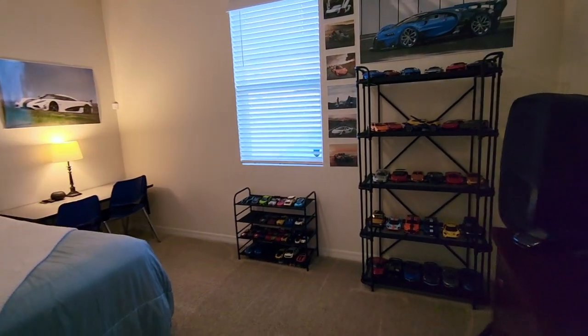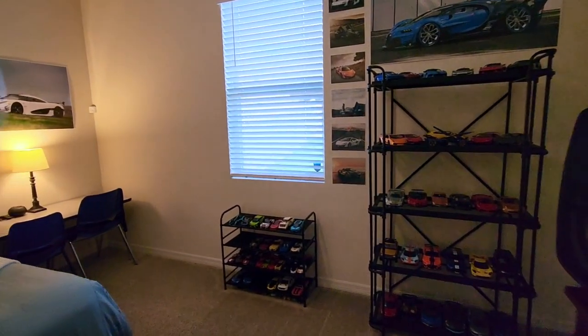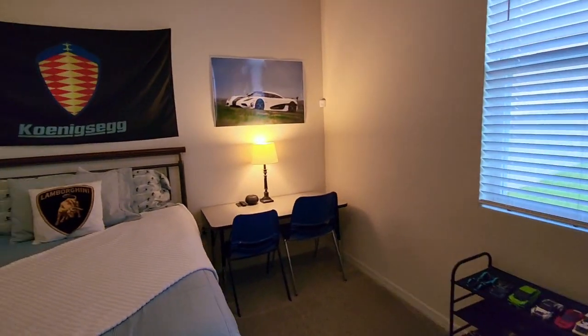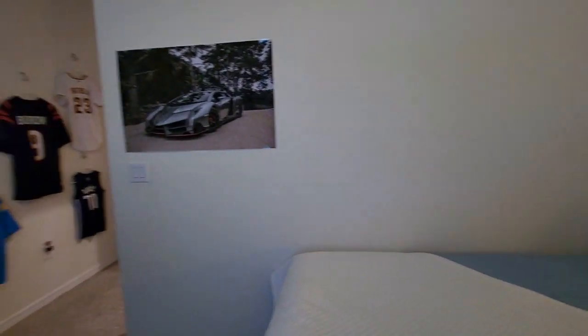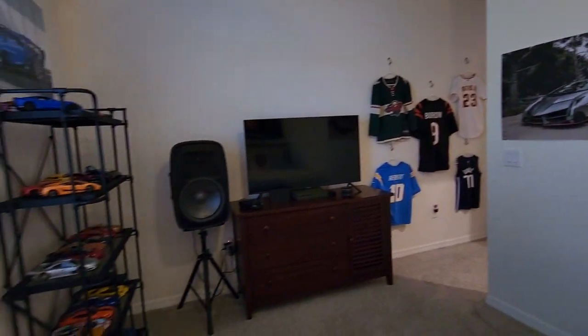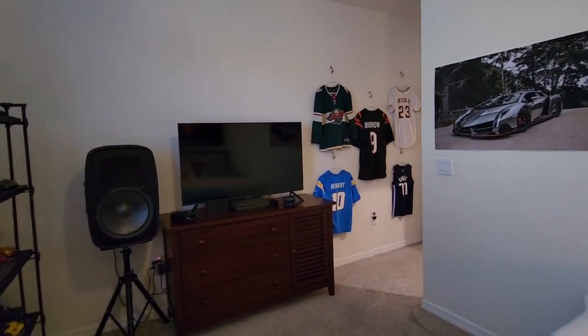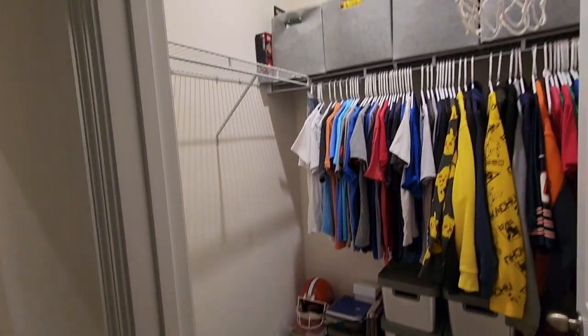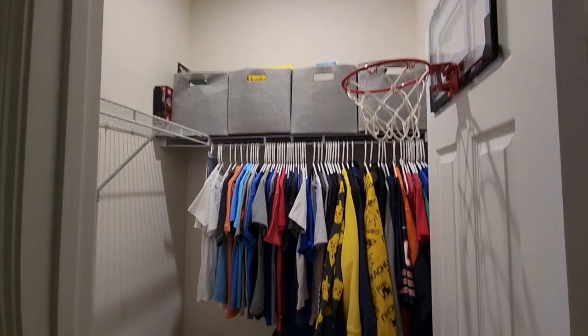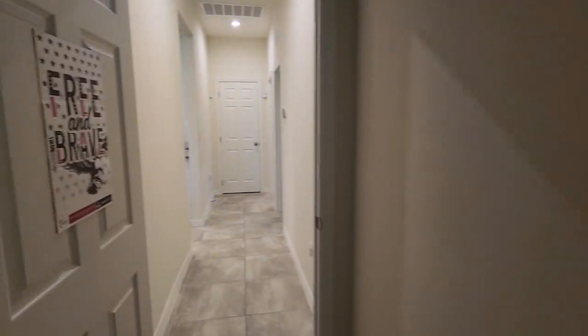If you like race cars, this is the room to be in — you've got some Lamborghinis! It's a great room, spaced out perfectly, and you have a nice big walk-in closet as well. Plenty of space — you could even shoot some hoops if you like.